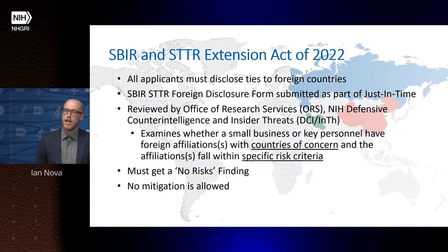The foreign risk assessment was part of the SBIR and STTR Extension Act of 2022. All applicants must disclose ties to foreign countries through a foreign disclosure form submitted as part of just-in-time. A specific NIH counterintelligence office reviews these forms, examining whether a small business has ties with countries of concern that fall into specific risk criteria. A grant must receive a no-risk finding determination in order to be considered for further funding.